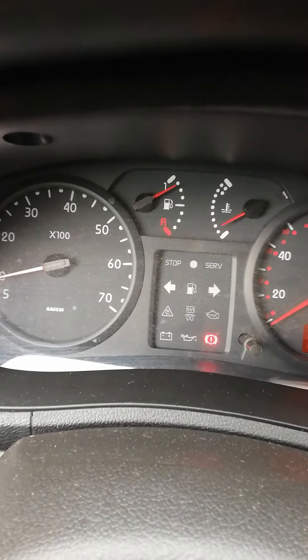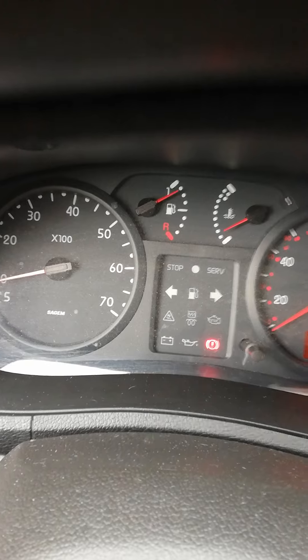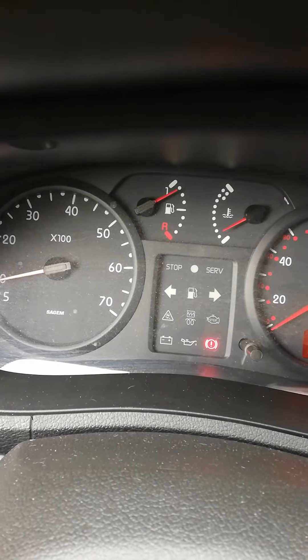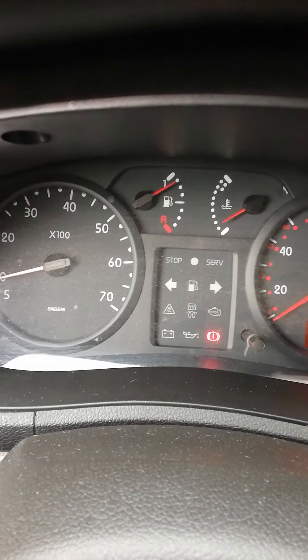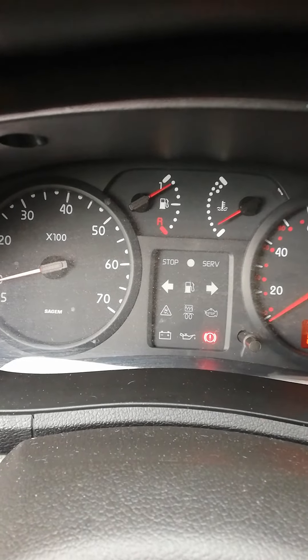Hello, this is a Renault Kangoo at Shrop Drive. Just putting a little bit of a video on — I'll put the heater on. Maybe it might come on again, I don't know.